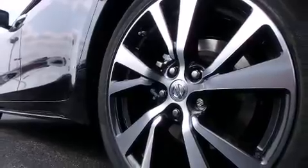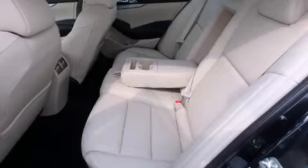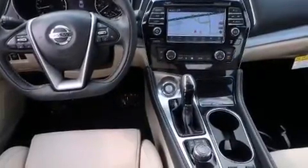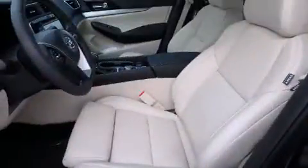Top features include heated front seats, turn signal indicator mirrors, blind spot sensor, and the power moonroof opens up the cabin to the natural environment. Premium sound drives 11 speakers, providing you and your passengers a sensational audio experience.